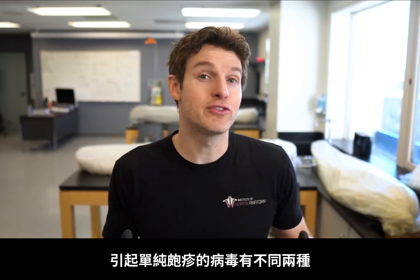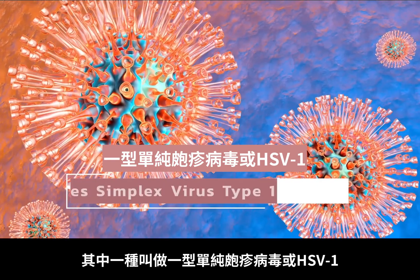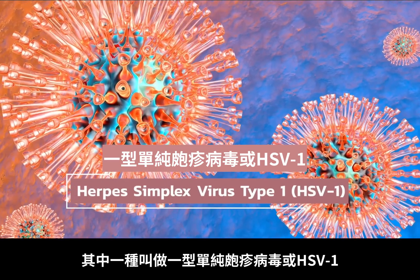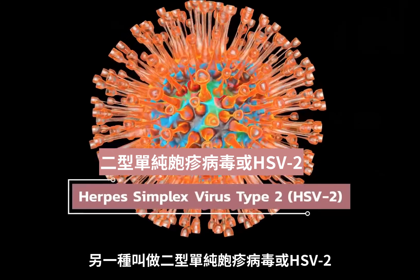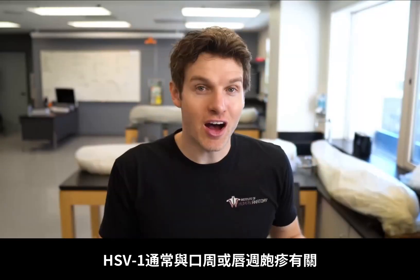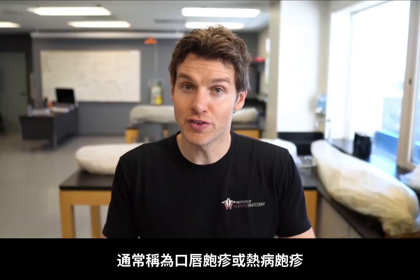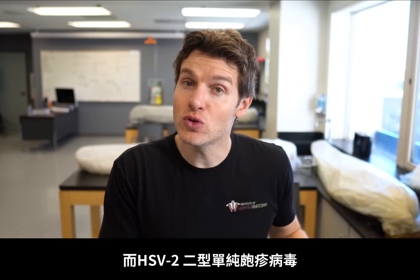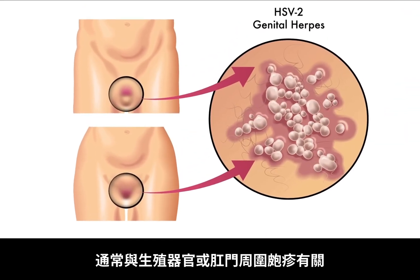Herpes is caused by one of two different viruses, although there have been people that have contracted both. One is called herpes simplex virus type 1, or HSV-1, and the other is called herpes simplex virus type 2, or HSV-2. HSV-1 is most often associated with sores around the mouth and lips, often referred to as cold sores or fever blisters, whereas HSV-2 is most often associated with sores around the genital structures and even the anus.